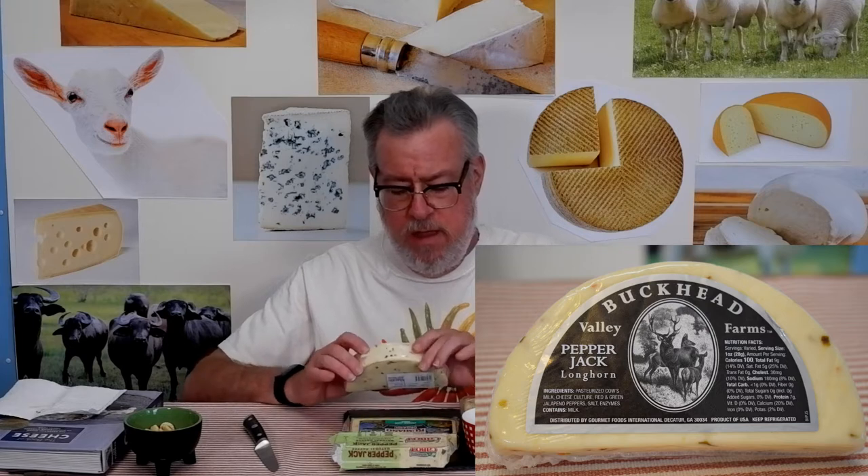If you're going to melt it, the texture probably doesn't matter that much. The Springside is a contender for flavor and heat.